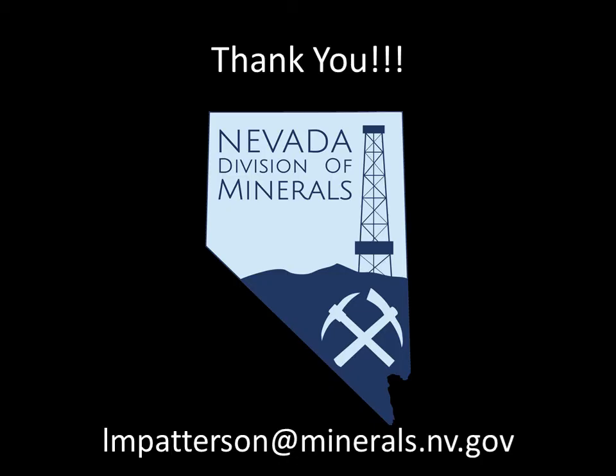We hope you have learned something that you didn't know before starting this video, and have a new appreciation of how we use minerals every day. If you have any questions, send me an email at the address listed at the bottom of this screen. I would like to thank you for taking the time to watch this video, and have a great day.